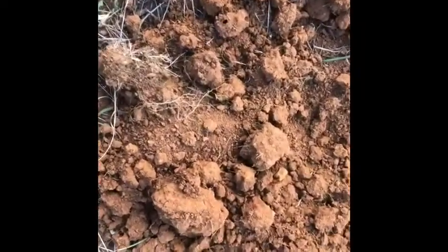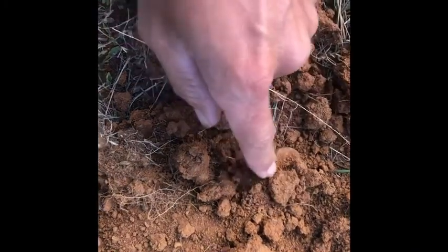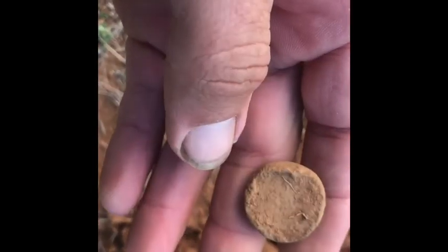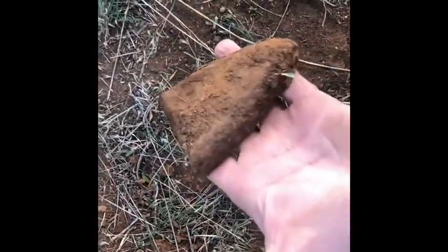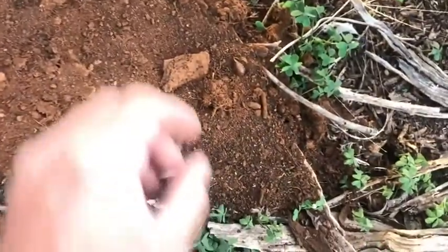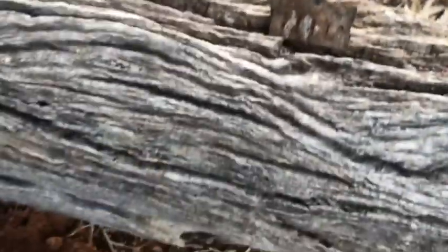No idea if you can hear me with this wind, but we've got something round here. But it doesn't look like a coin. I don't know what that is — might be lead. It's pretty heavy, but definitely not a coin. I'm just going to open that little iron, digging here under this thorn bush, trying not to get scratched to death. And the old friend the harmonica reed — always a good signal.